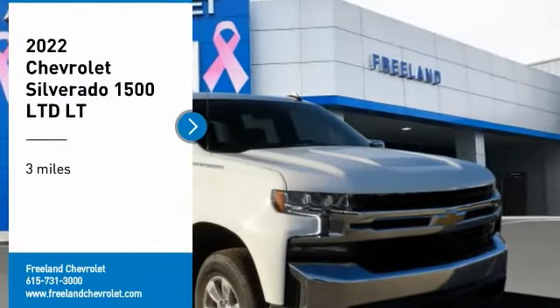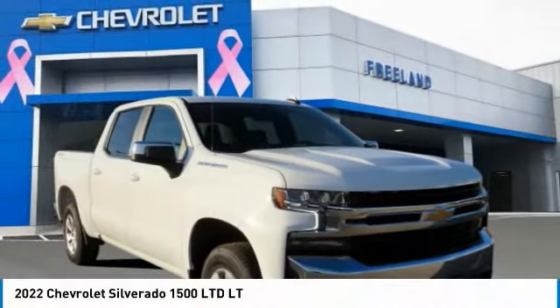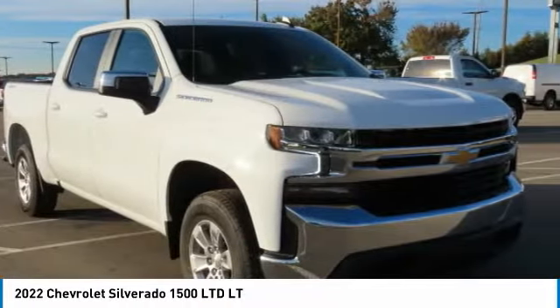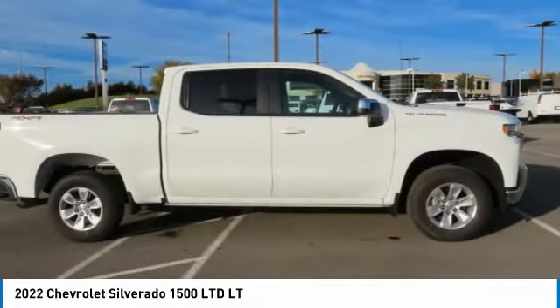Don't miss this great vehicle. It's equipped with great features. Do you want to take this vehicle home? Make a great choice today. Visit the dealership today and see this vehicle firsthand.